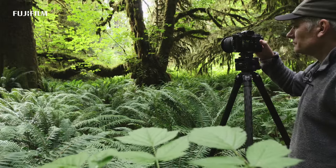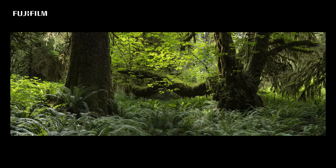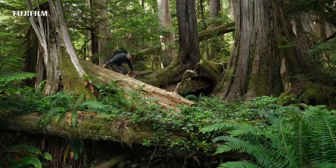Most recently I've been spending much of my time photographing the last stands of British Columbia's old growth forests, primarily on the west coast of Vancouver Island.